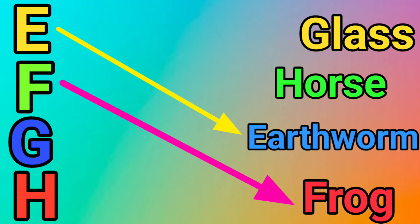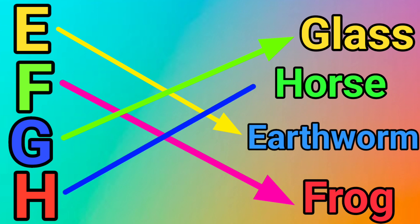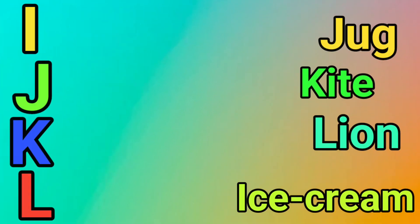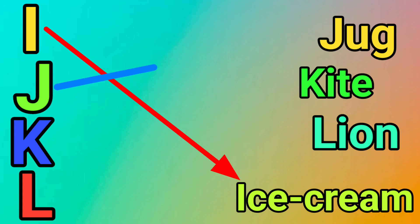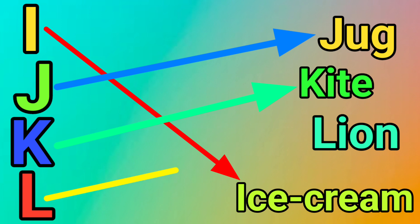G for Glass. H for Horse. I for Ice Cream. J for Jug. K for Kite. L for Lion.